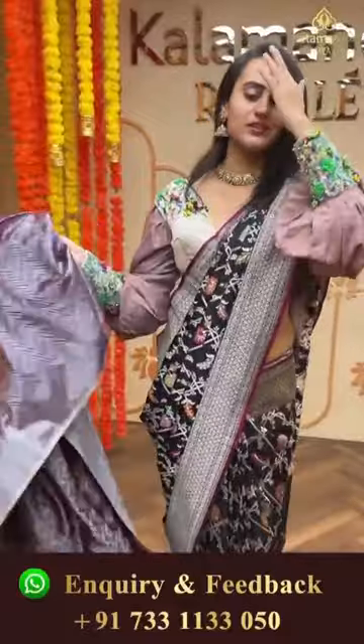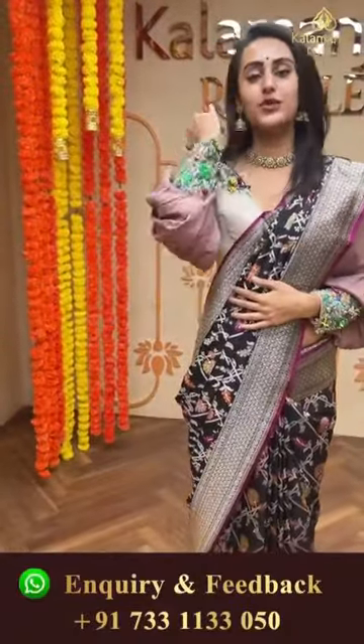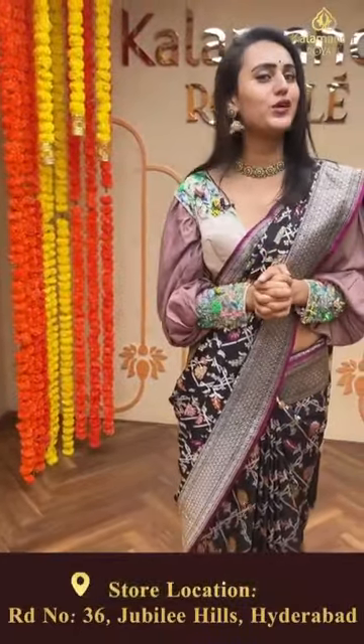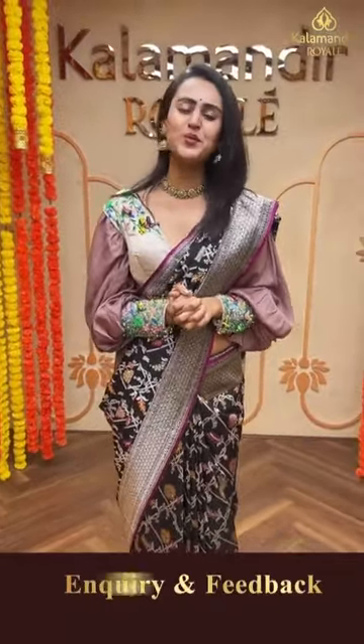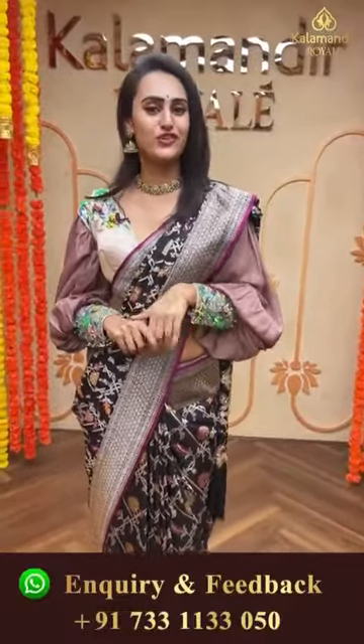We do have video calling facilities. In case you want to watch any saree in proper lighting or proper detailing, make sure you make a video call on our number 7331133050. Our customer support will get in touch with you and help with the purchase.